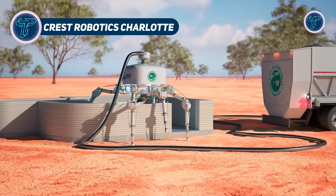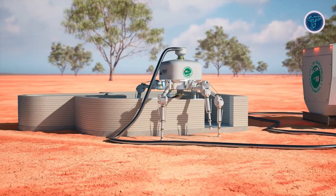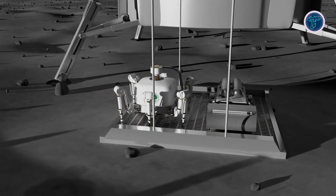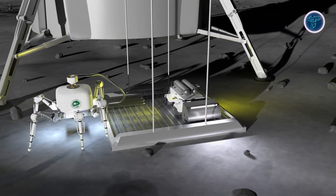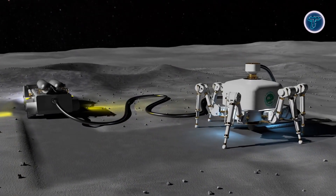Crest Robotics, in collaboration with Earth Built Technology, has developed Charlotte, a six-legged semi-autonomous robot created to revolutionize modern construction. Resembling a spider, Charlotte can efficiently navigate rough and uneven terrain, enabling it to build structures without relying on scaffolding or cranes.